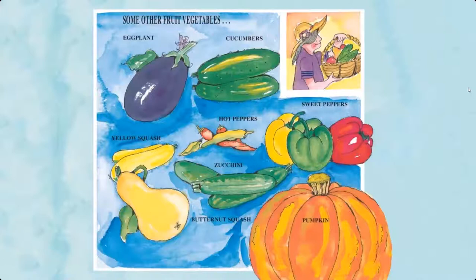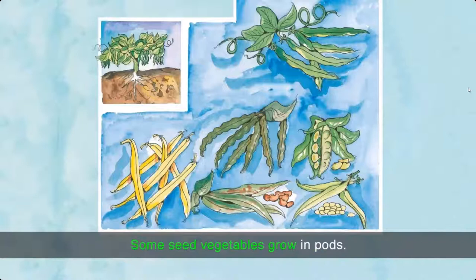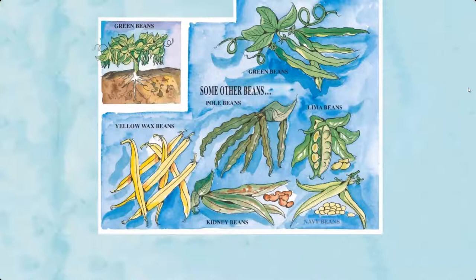Seed vegetables — we eat the seeds of these plants. Some seed vegetables grow in pods, and sometimes the pods are eaten too. Examples include green beans, pole beans, yellow wax beans, lima beans, kidney beans, and navy beans.